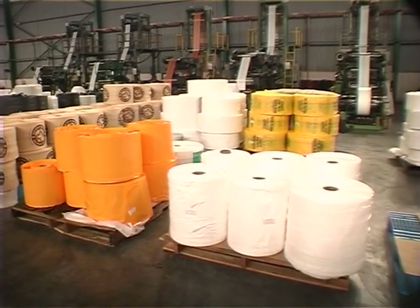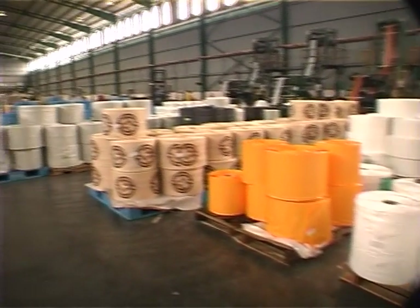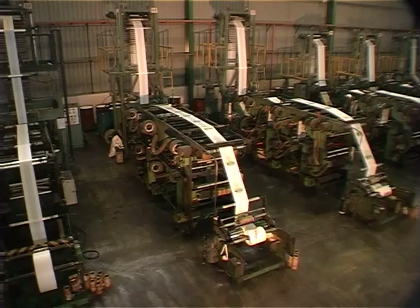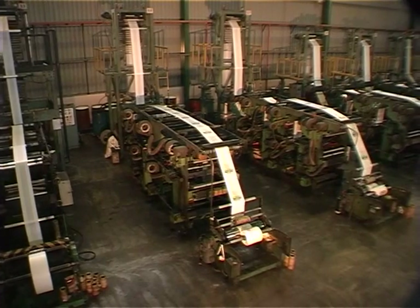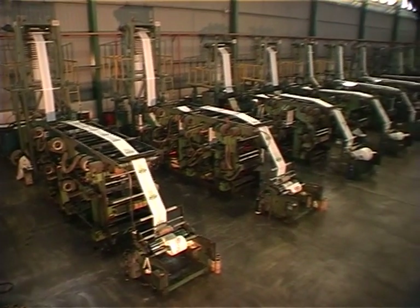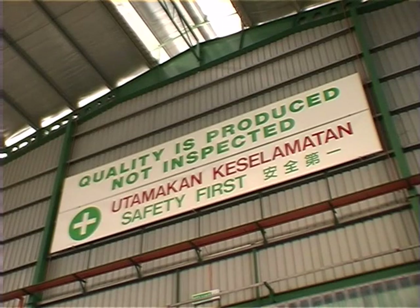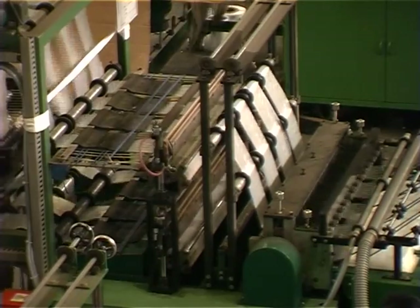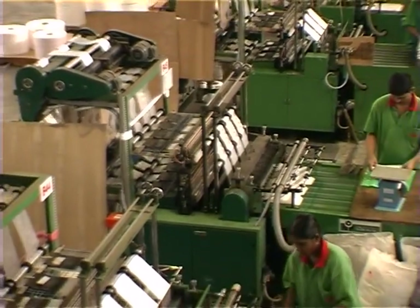Reels of tubings stacked on pallets can be seen neatly arranged for collection. A row of extruders is seen in operation. The company's motto is displayed: quality is produced, not inspected. In the bag-making department, narrow tubings are being bag-made in four ups.